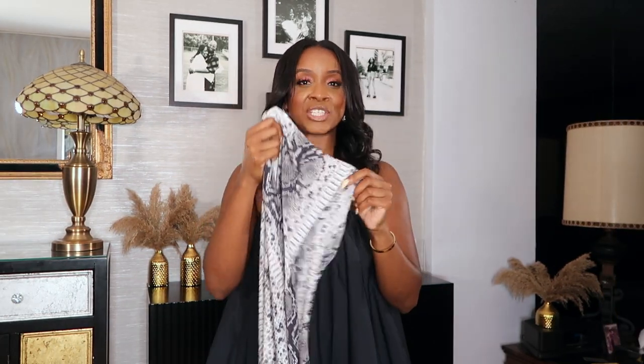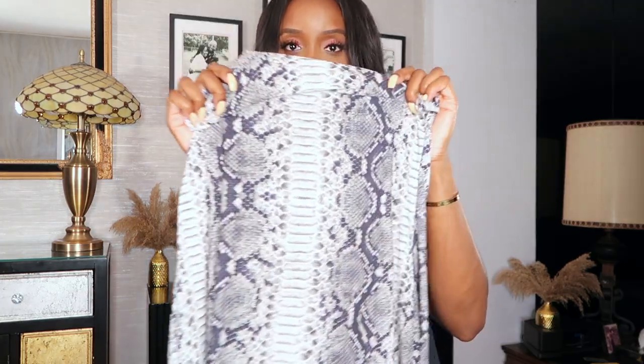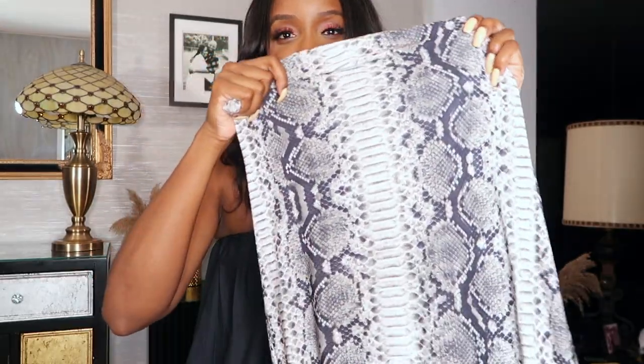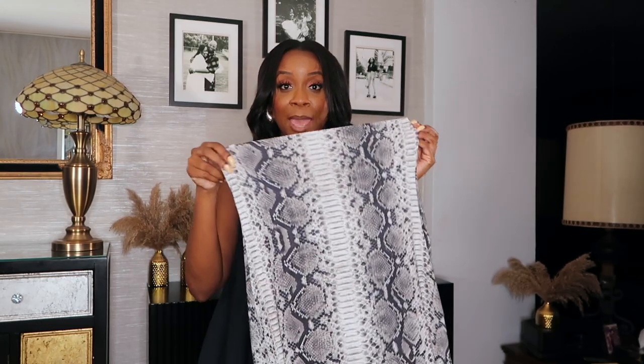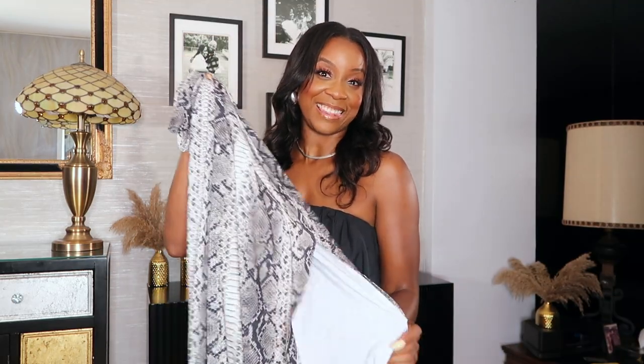This dress is amazing — so soft, with a mock neck, an open back, and a side slit. I really love Norma Kamali; she does women's dresses so well and this looks good on anybody. I went with my normal size medium. Look at that snake print — you can do red with it, stay neutral, do white or black. It's just so wearable. This is my absolute favorite dress and I'll be wearing it in the fall too. For sizing, go with your normal size.